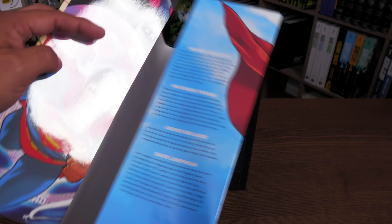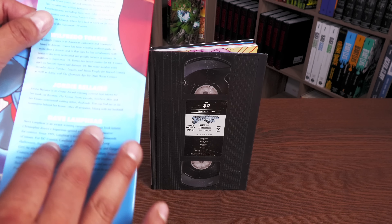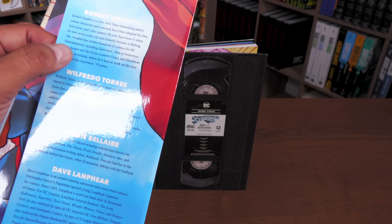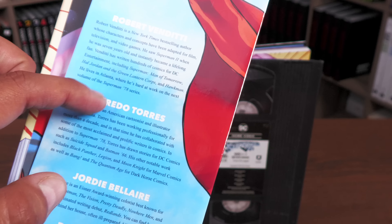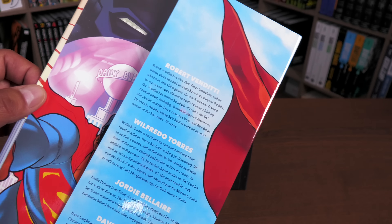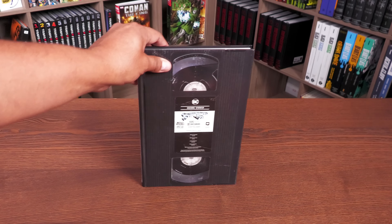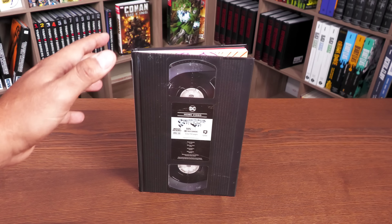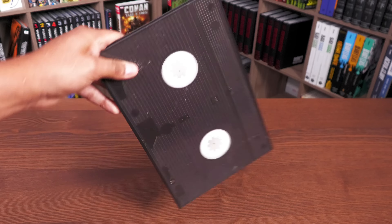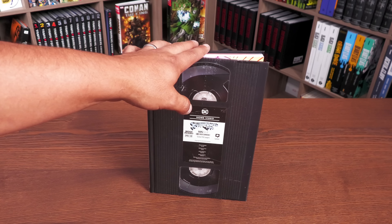The coolest thing I found about this book is in the bio flaps — I never really show those. Here we have the bios of the creators: Robert Venditti, Wilfredo Torres, Jordi Bellaire, and Dave Sharpe. Under Robert Venditti's bio it states that he is currently hard at work on the next volume of the Superman '78 series, and that just made me happy. That was actually pointed out by a viewer who asked if I'd read this yet, and I had just finished it feeling so sad it was over. He said 'dude, you need to look at the flaps' — so thank you, Tim.